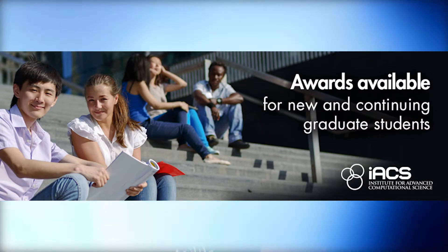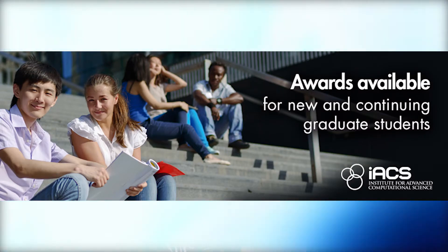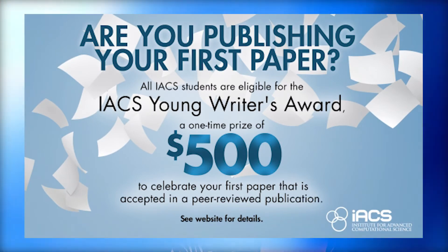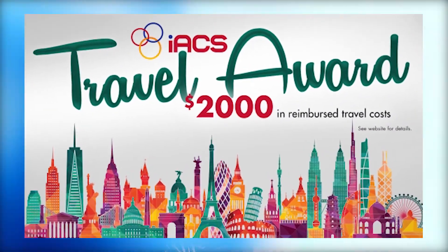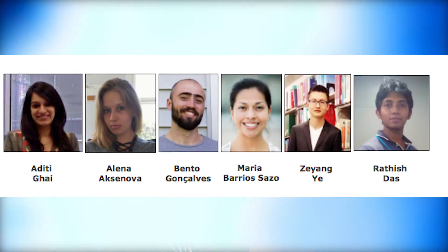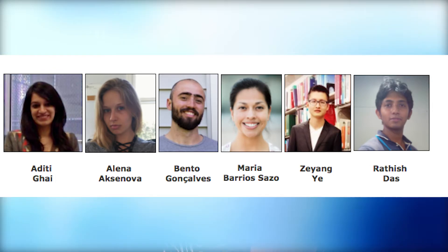We offer many incentive opportunities for our graduate students, like our $500 writing award for a student's first publication, our $2,000 travel award for students presenting at conferences, or our Junior Researcher Awards for stellar students who are making notable advances in their research.